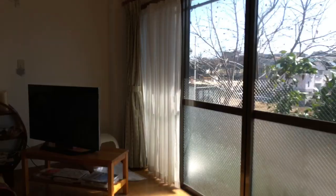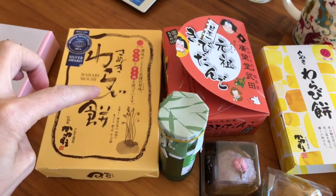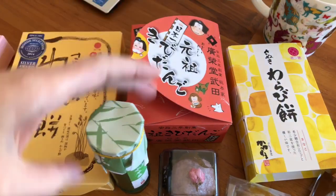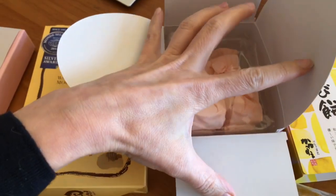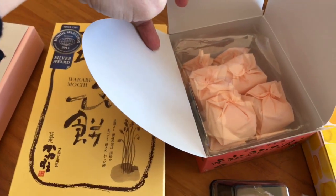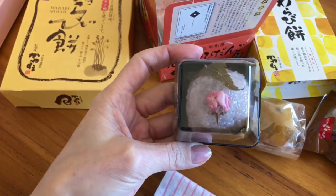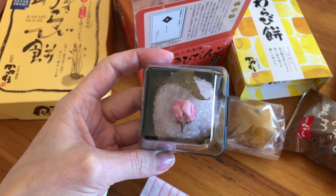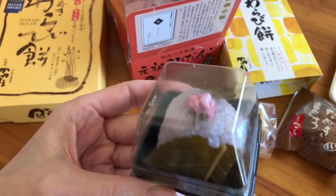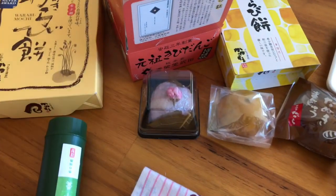Let me show you the stuff I have here. This is warabi mochi. These are some dango balls — I'll open it later. I think I'm going to start with this: some sticky rice flavored with sakura cherry blossom. This is cute. I like this stuff usually, so I will start with this because it usually has a delicate taste.